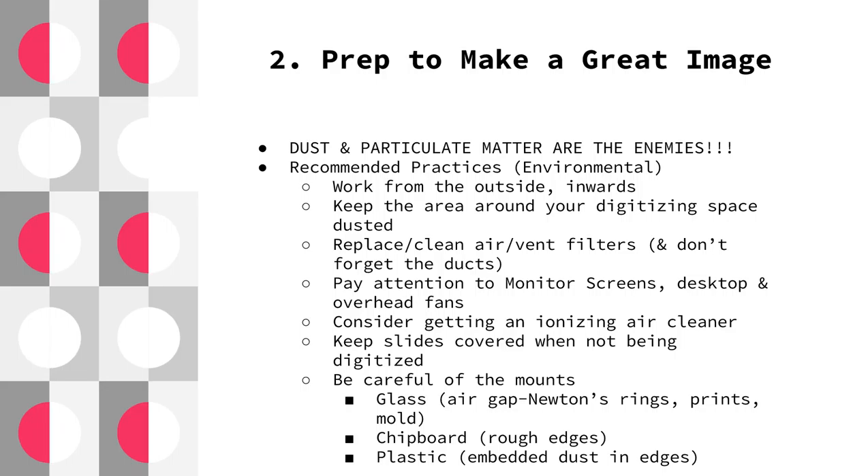For keeping slides covered: a lot of times when I obtain a job from a client, they're already in carousels, so we try to keep those in the original boxes. If they're loose slides, I keep them in covered intake containers until I'm ready to scan them, just so they don't accumulate more dust. Then I do the cleaning to make sure the dust is off the slides. We also have little canisters that hold about 25 slides each, and put all of those inside a plastic tub.